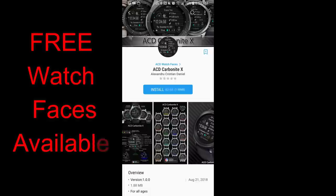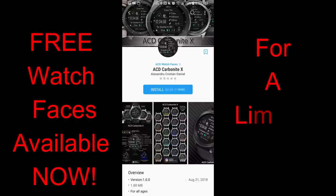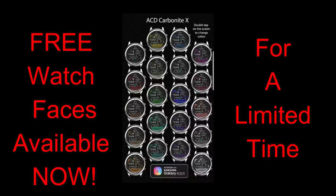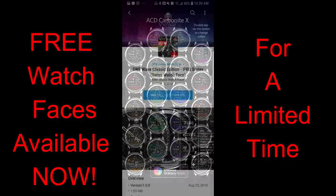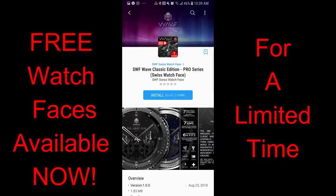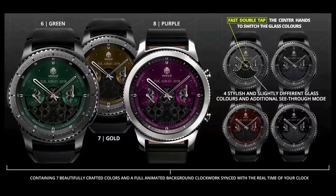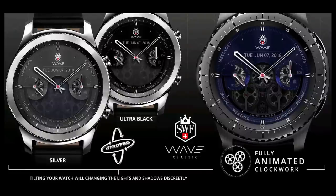Welcome back to Jibber Jab Reviews. Today I want to let you know about a couple of watch faces you can pick up for free right now, but only for a limited time. One is from ACD Watch Faces and the other is from SWF Swiss Watch Face. The ACD face is free for two more days only, and the SWF face is available until September 8th, so you'll have to hurry.